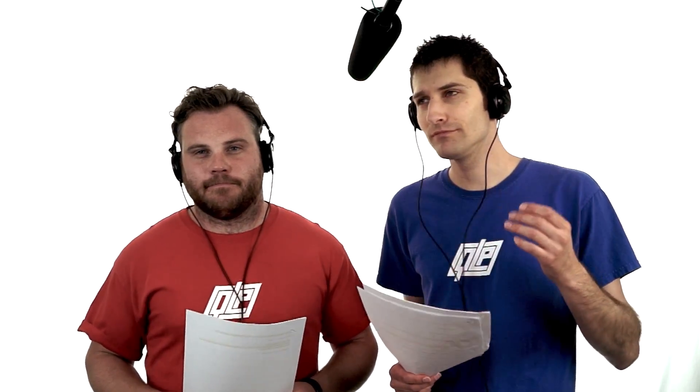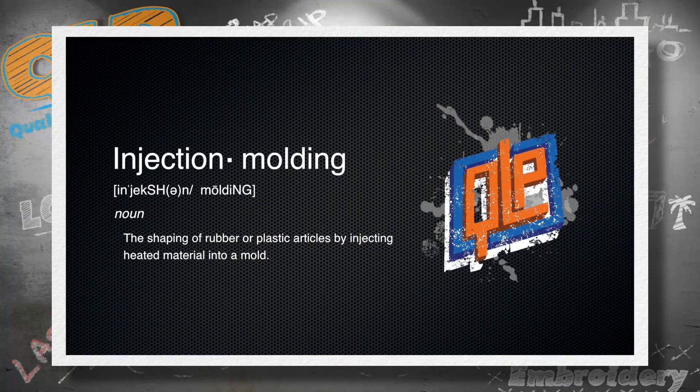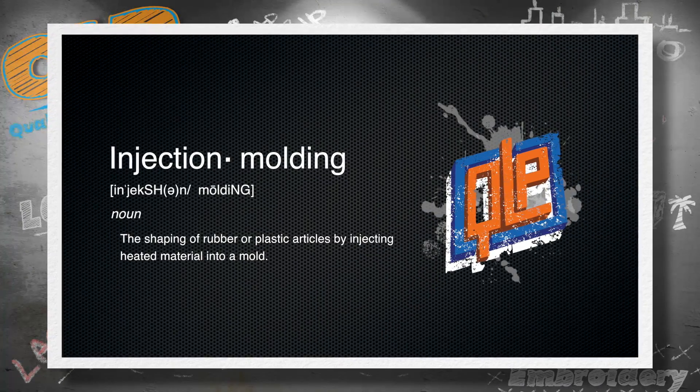As it turns out, it all starts with a process called injection molding — injection molding: the shaping of rubber or plastic articles by injecting heated material into a mold.